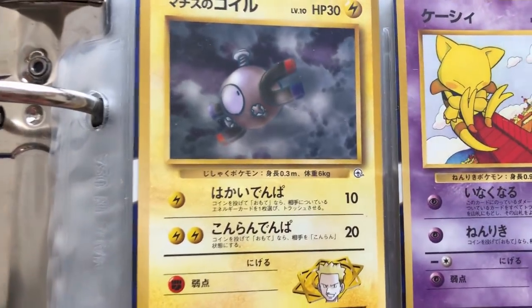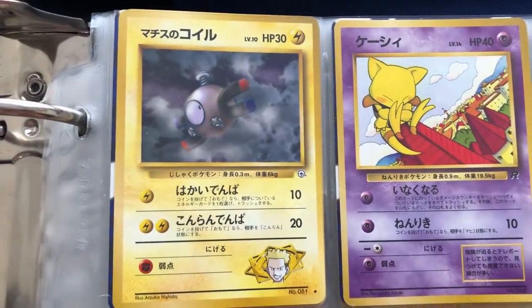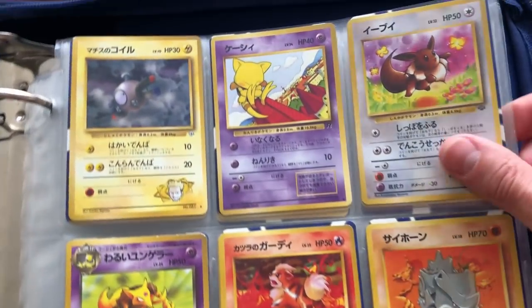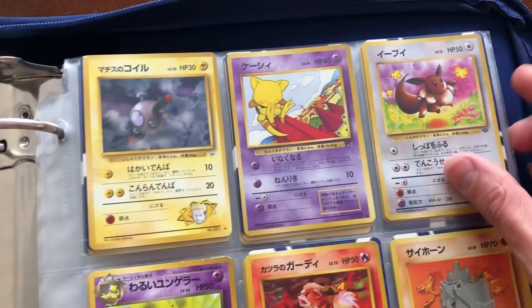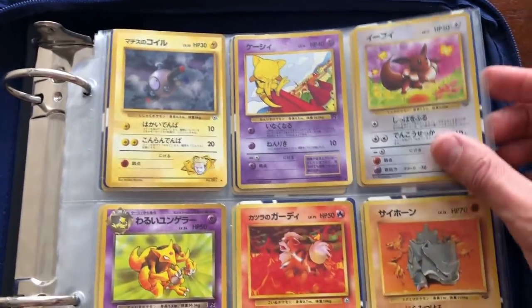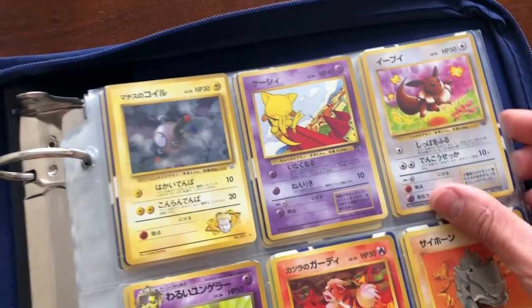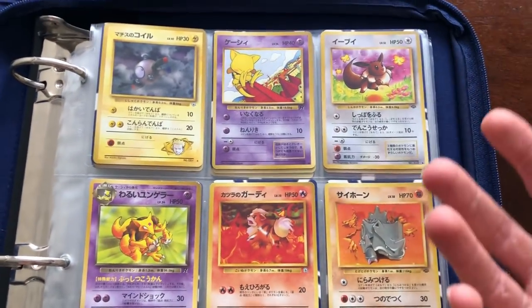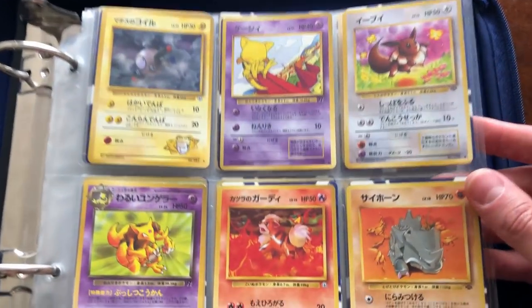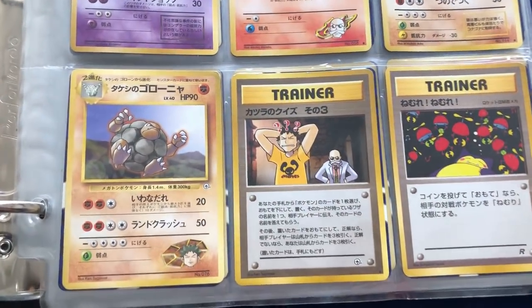This looks like Japanese cards from Gym Challenge or Gym Heroes Team Rocket — a very, very nice start. One of the things I always like to mention: some of my other friends, like my friend Sajan, his cards were just in a box and they were still in great condition. When cards are in binders like these and you just leave them for years, they do a surprisingly great job of protecting the cards. He did say that he did play with his cards before, but hopefully they are in good condition.